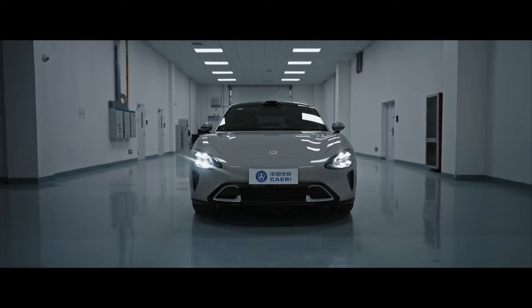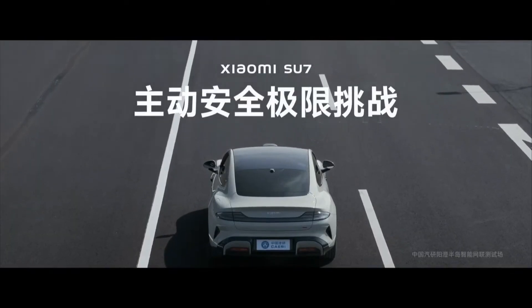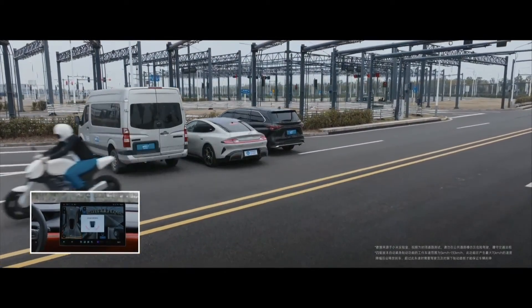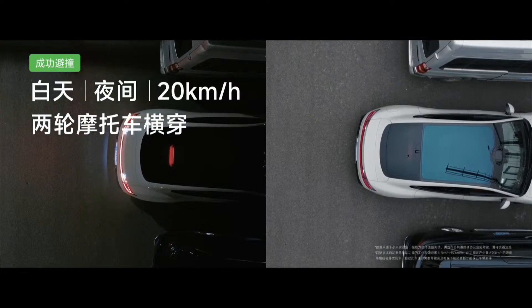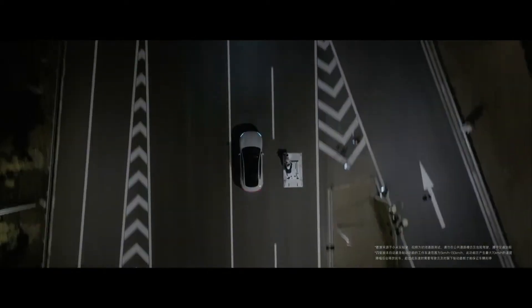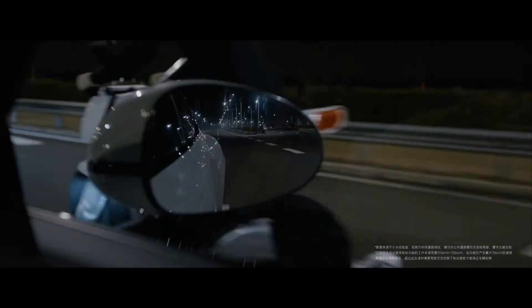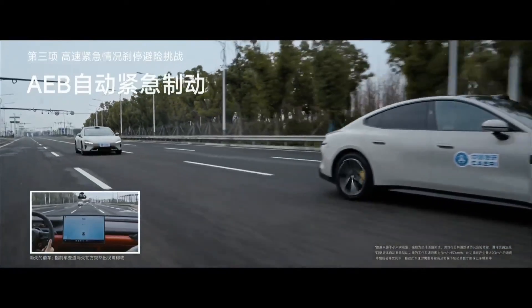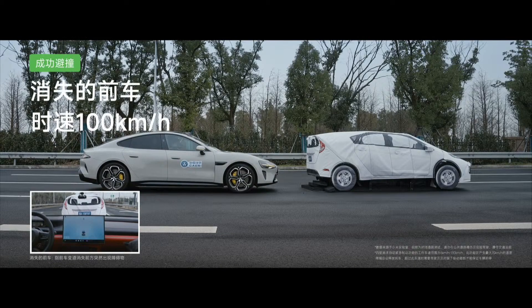When it comes to safety, there's no compromise. Xiaomi has gone above and beyond to equip the Su7 with state-of-the-art advanced driver assistance systems across all its variants — standard, pro, and max. For drivers opting for the standard or pro variants, the Xiaomi Pilot Pro system offers a comprehensive suite of features including adaptive cruise control, lane departure warning, automatic emergency braking, and blind spot monitoring, ensuring enhanced safety and confidence behind the wheel.